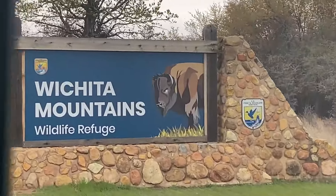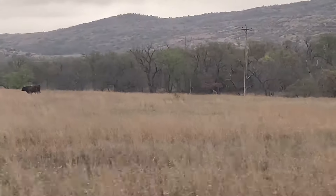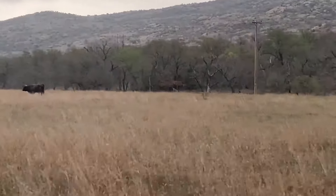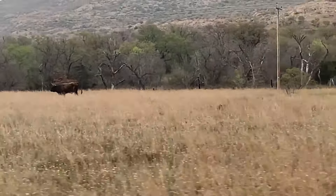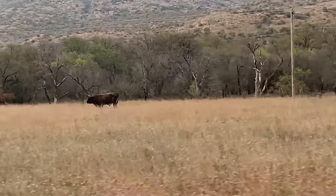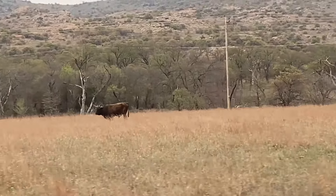We have reached the Wichita Mountains Wildlife Refuge, where there are free roaming buffalo and Longhorn Steers. Pretty sure that's our first Longhorn Steer sighting within — we're not even a mile in. Wow. He is a big boy.